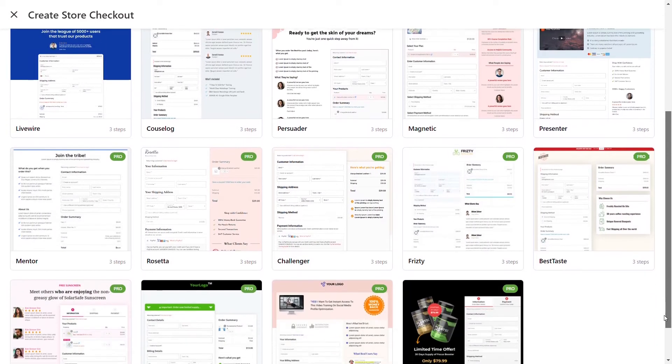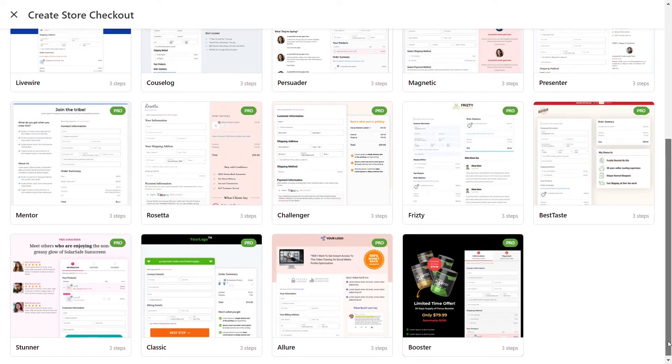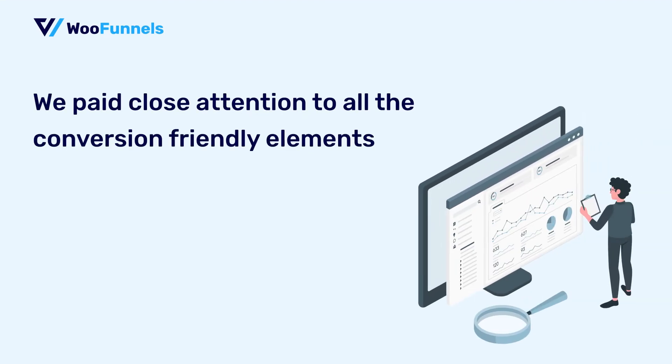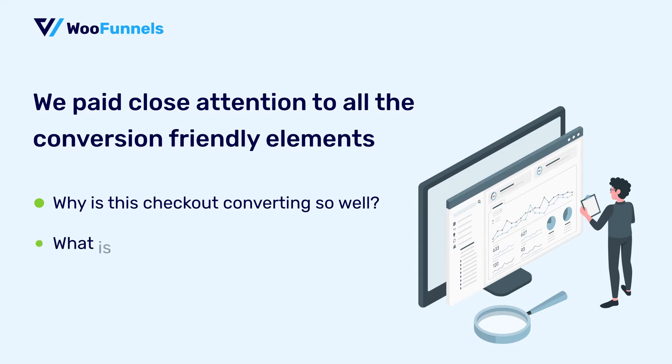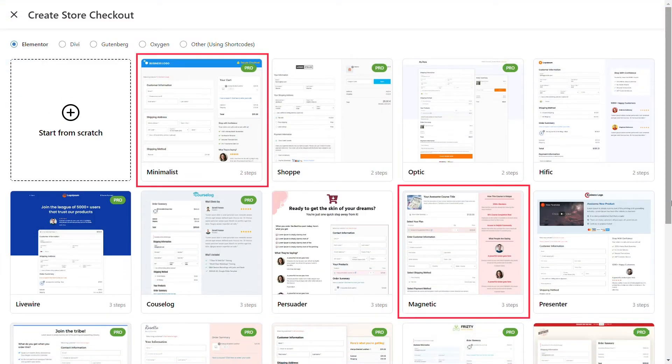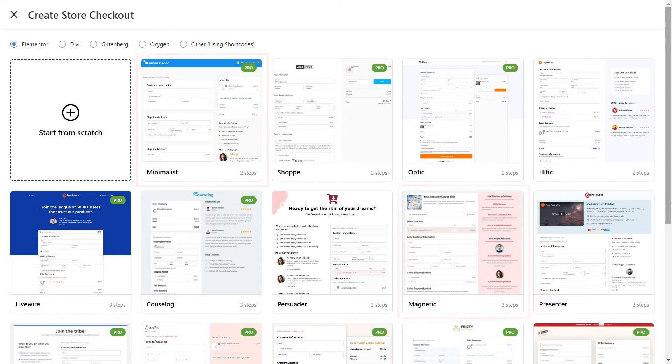I have to admit, we studied some of the best converting checkout page templates on the internet and paid close attention to all the conversion-friendly elements in those. Why is this checkout converting so well? What is so convincing about it? We did all the legwork when it comes to driving sales and converting with custom WooCommerce checkout pages, so you don't have to. Now, apart from Magnetic, Minimalist, and Classic that always existed, there are some brand spanking new templates.